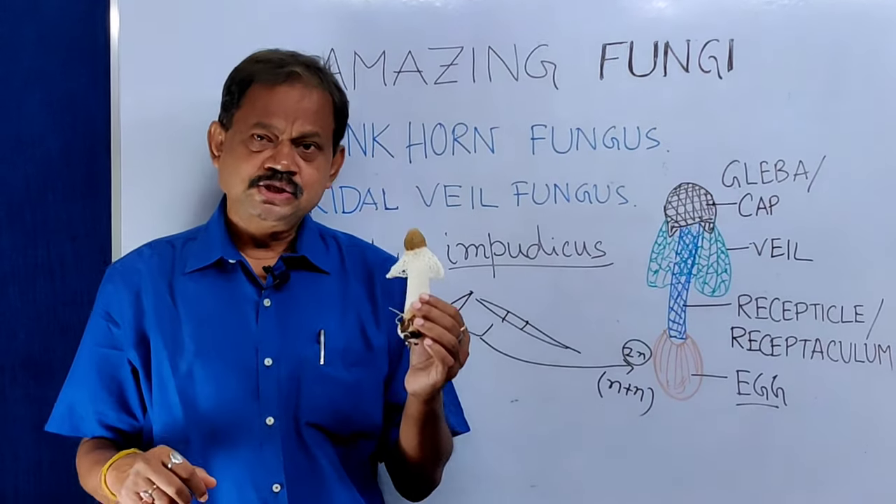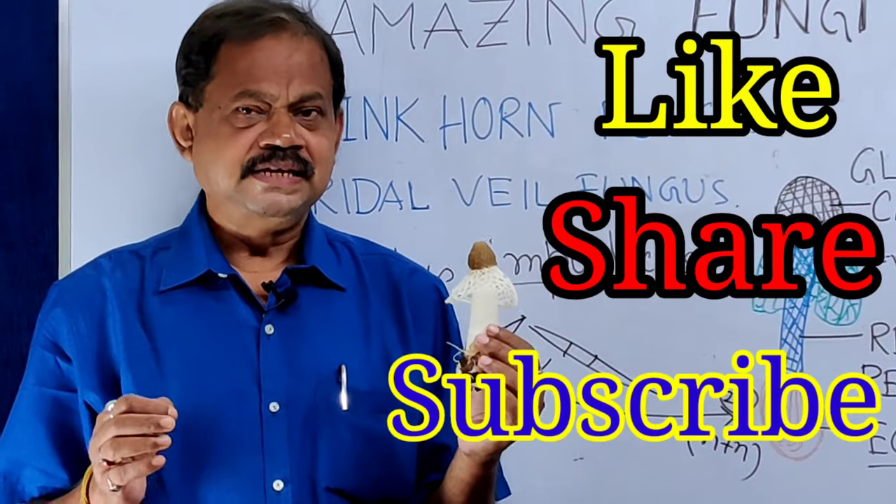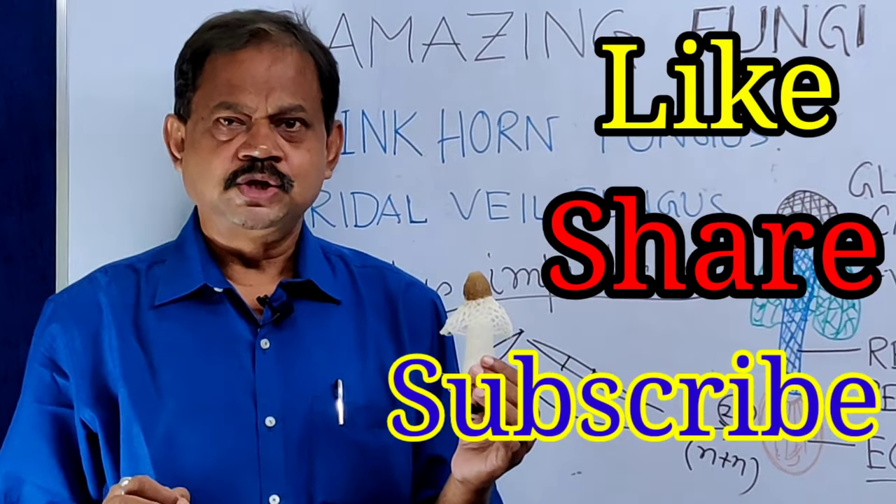This is all about this species, whose scientific name is Phallus impudicus. I hope you enjoyed this video. If you like it, please share it with your friends and subscribe to my channel EduScope. Thank you very much.